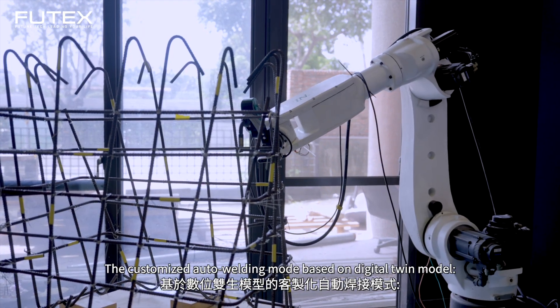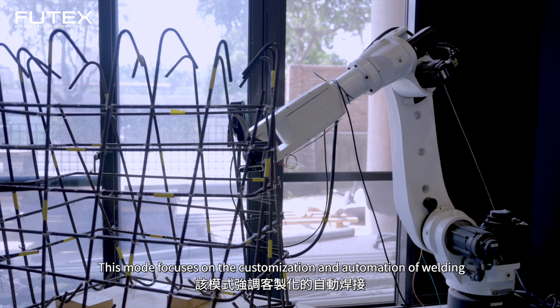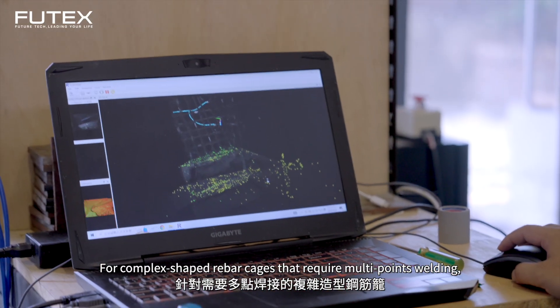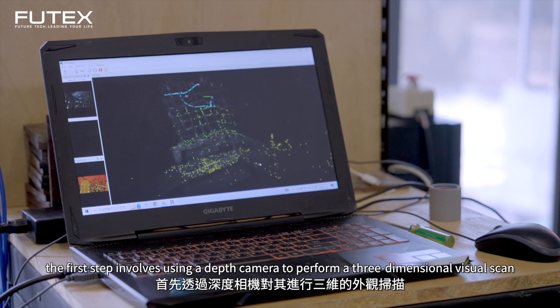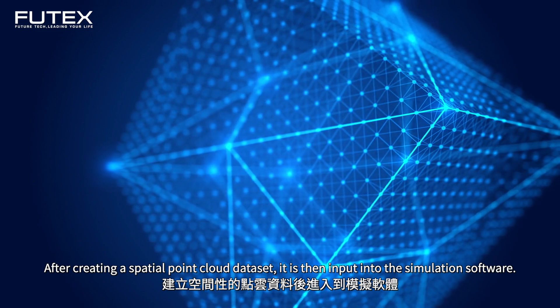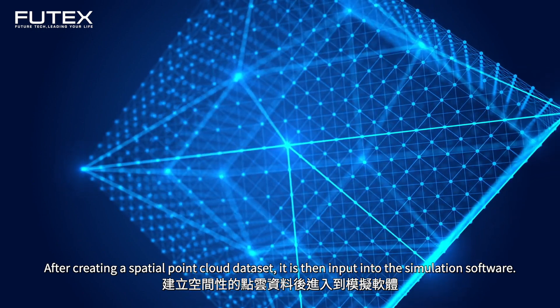The customized auto welding mode is based on a digital twin model and focuses on the customization and automation of welding. For complex shaped rebar cages that require multi-point welding, the first step involves using a depth camera to perform a three-dimensional visual scan and create a spatial point cloud dataset, which is then input into simulation software.